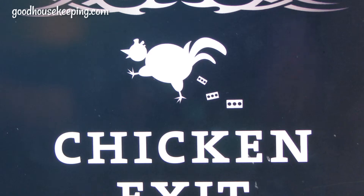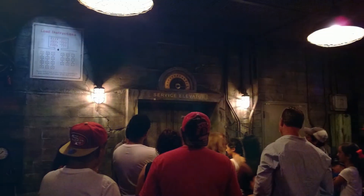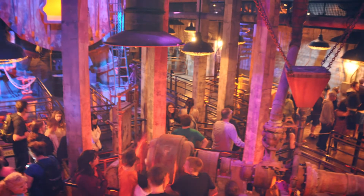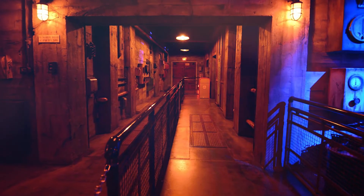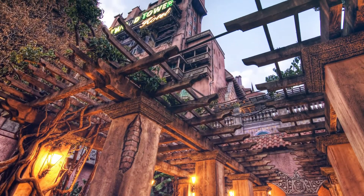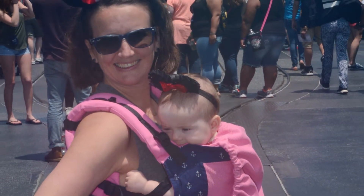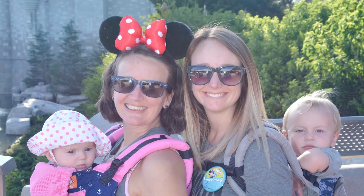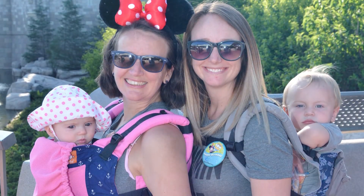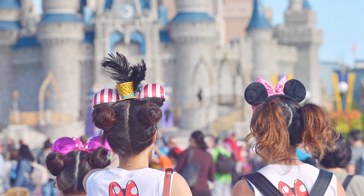Chicken Exit: Too scared to go on a ride? Find the Chicken Exit. If you go to the front of the Tower of Terror line and have a change of heart, don't worry, there's an exit for you. Jill Safro, editor of Birnbaum's official Disney Guide, calls them chicken exits, which are available at rides for people who changed their minds at the last minute. There's also a child swap section, where families can stay in line together, then one parent can ride while the other takes the kids aside, and then the grown-ups can swap so they both get the experience.